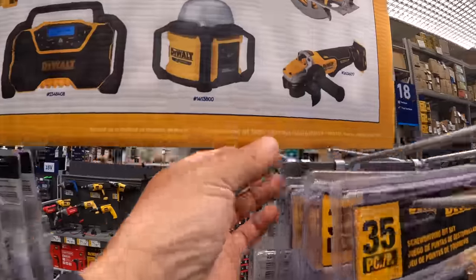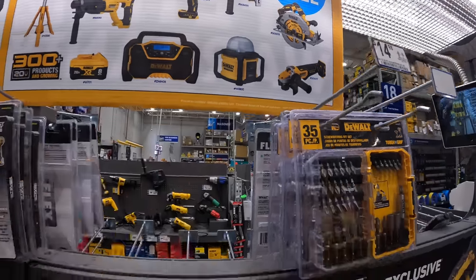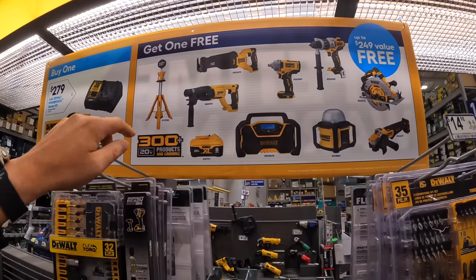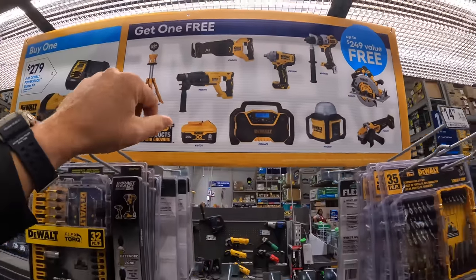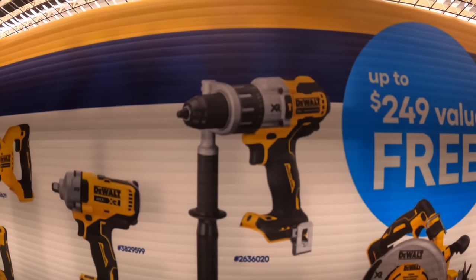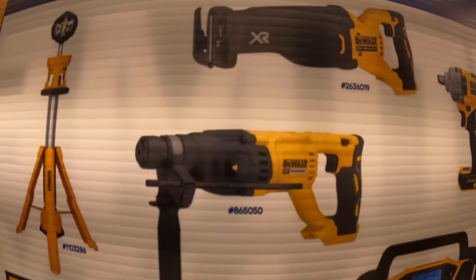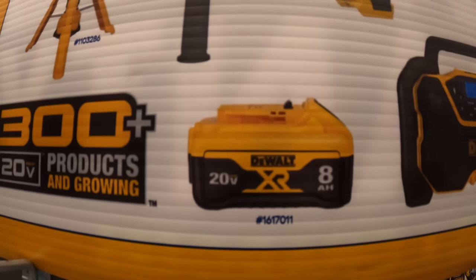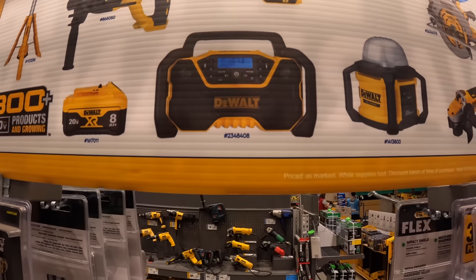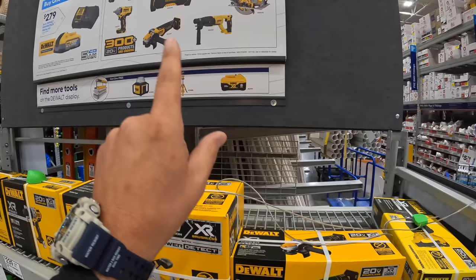This deal is going on until October 11th, when it's going to be ending. Most of the tools here are Power Detect for the free tool with the 5 amp hour Power Stack battery. That's actually a great deal considering the Power Detect tools. Some of the tools you get to choose from: the 7¼-inch circular saw, Power Detect hammer drill, XR impact wrench, Power Detect reciprocating saw, SDS rotary, an 8 amp hour XR battery with 21700 cells, the tower light, and the DeWalt radio.